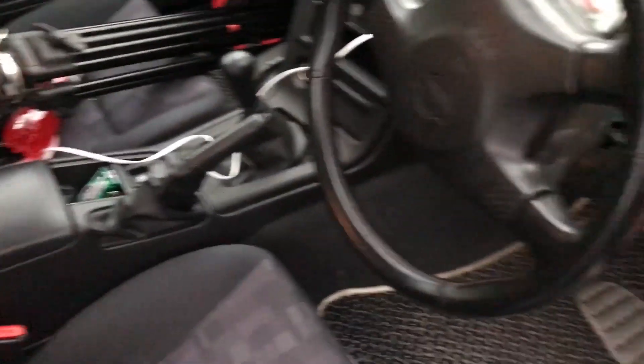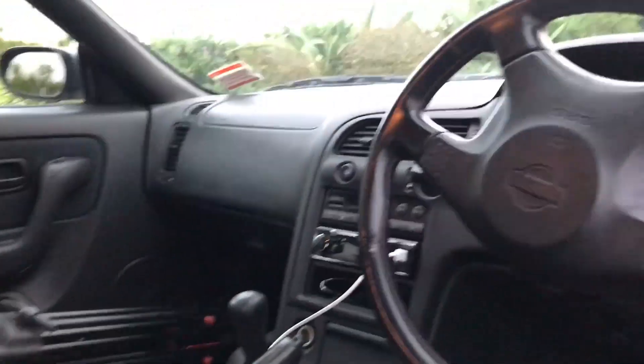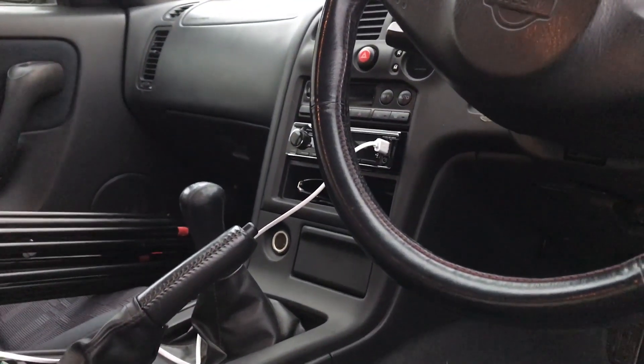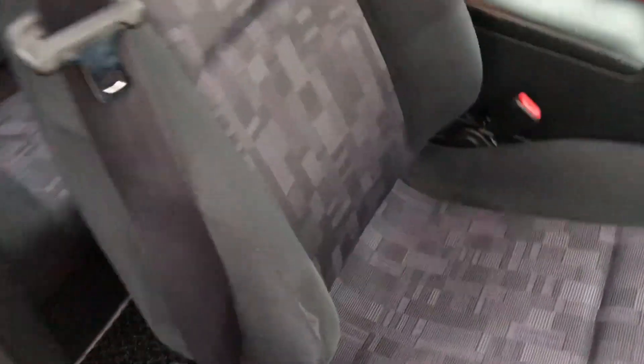I've got some decent sounds now which is nice because I like music. I need to generally listen to music whilst driving and chill out — unless I'm really getting on it, then the music goes off. Anyway, look at the seats, it's just extremely clean, very very minor wear.